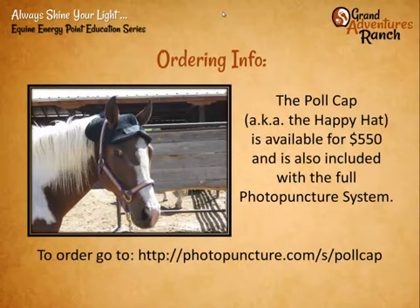Tonight was a quick introduction — we'll answer some questions — but I just want to introduce people to the poll cap, otherwise known as the happy hat. This is what it looks like. It's $550 and I've used one for over a decade, so they last a long time and are very much worth the investment. You can find it at our website at photopuncture.com.